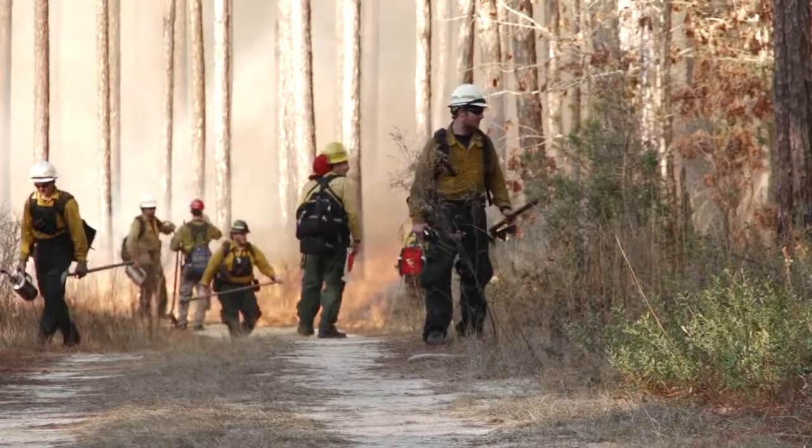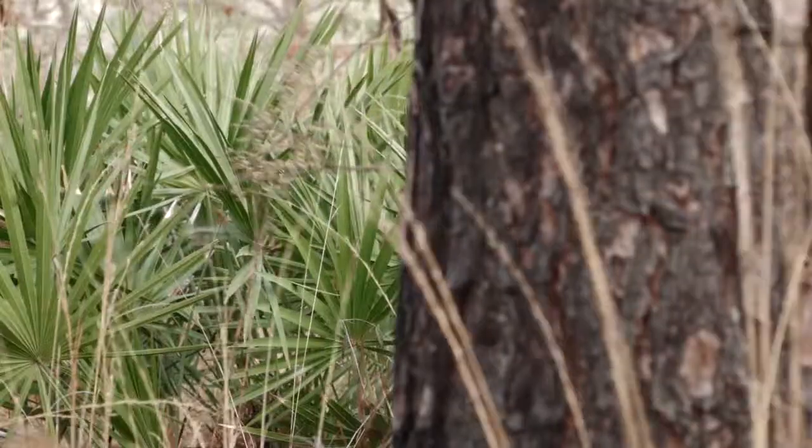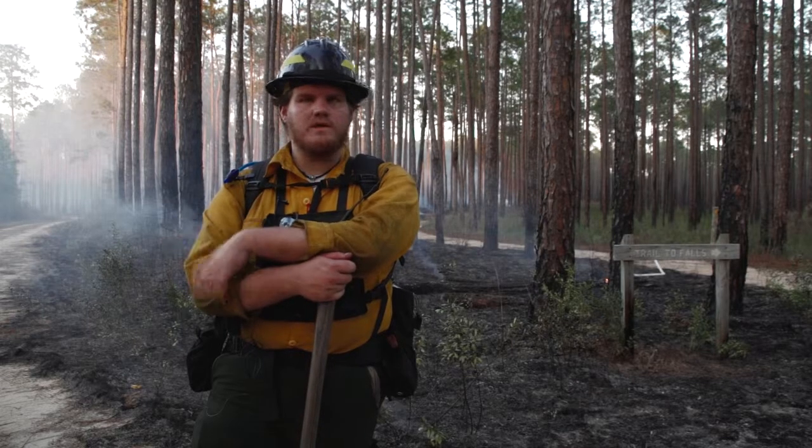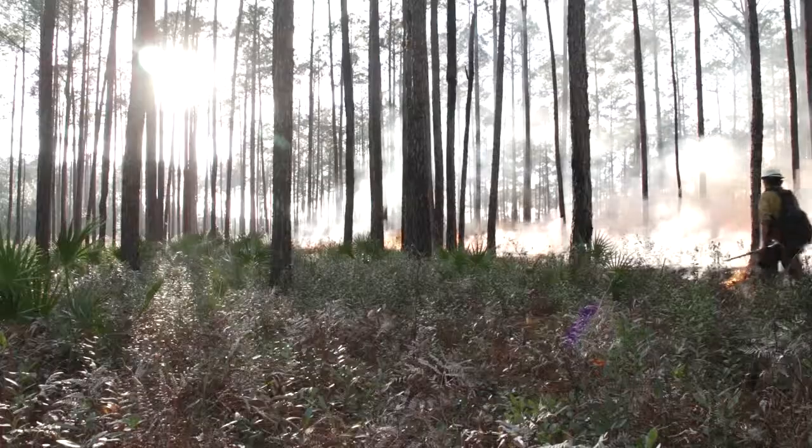I can use this experience and hopefully get on a prescribed fire use crew where I can actually go out and do some ecological burning up in Montana or Idaho or wherever I work after I get out of school.